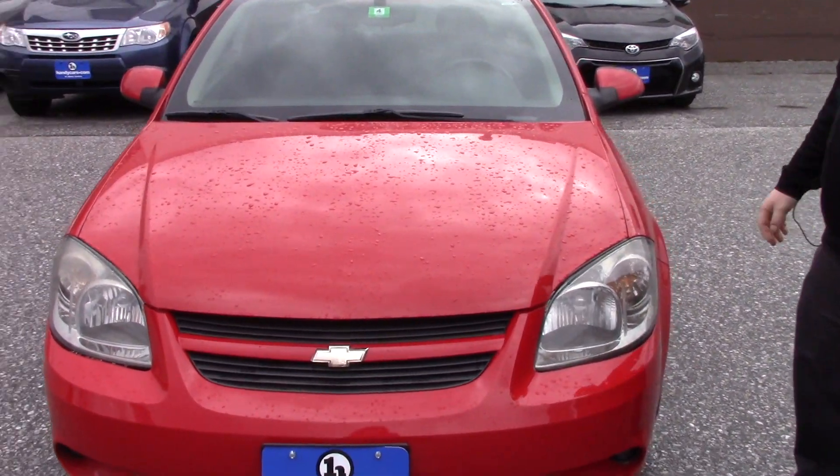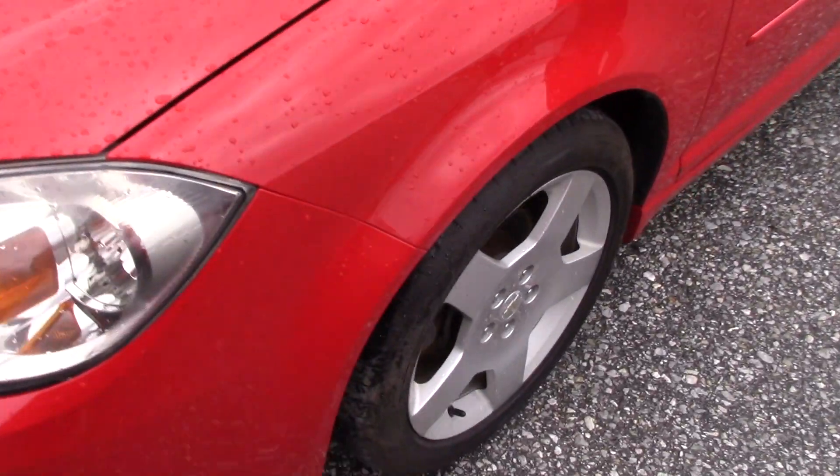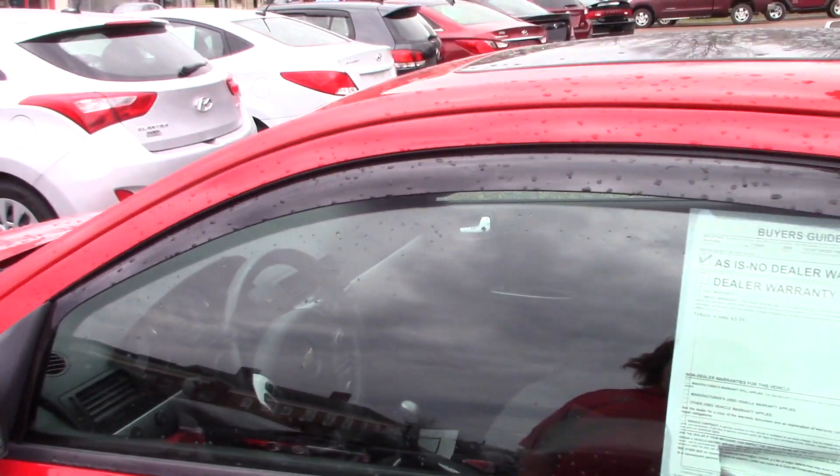Really good condition on the vehicle and it has some nice features as well, like the alloy wheels and the tires are in great condition. You do have a fresh inspection, and nice little things like the WeatherTech rain guards. It has a sunroof and as you can tell, it's a nice coupe version.